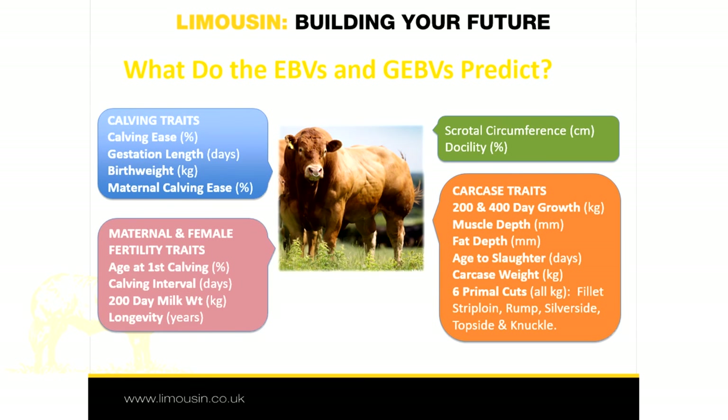So what do the EBVs and GEBVs predict? EBVs and GEBVs are now produced for 22 different traits. These are all traits associated with animals' economic performance and can be categorised as follows.